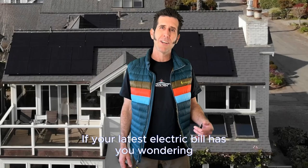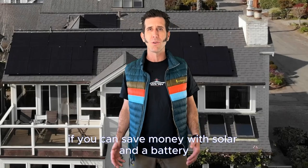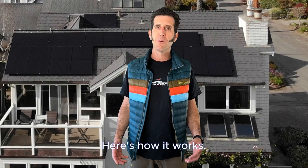If your latest electric bill has you wondering if you can save money with solar and a battery, then you're in the right place. Here's how it works.